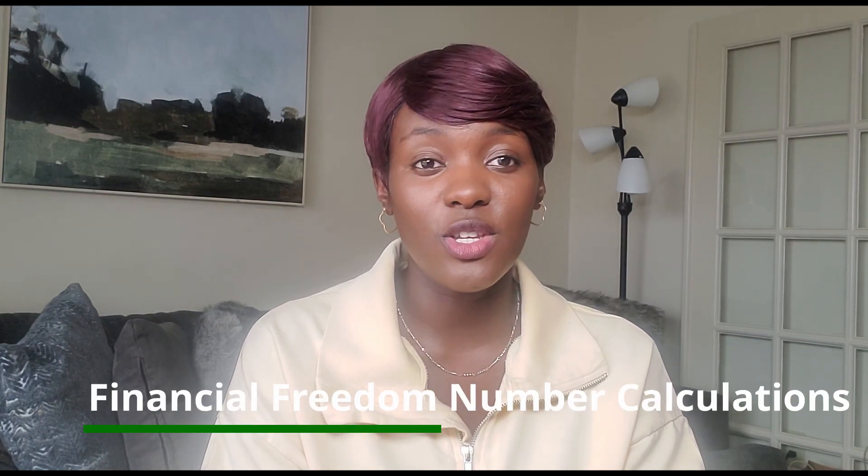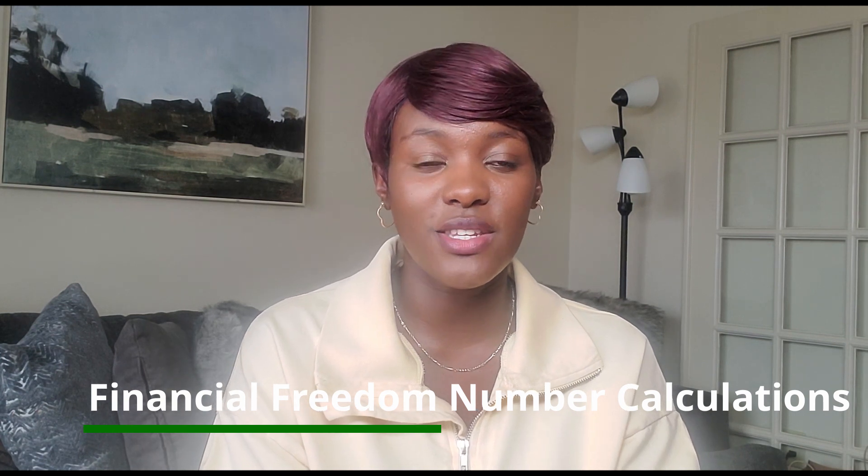But most of the time it's because you haven't really gone down to break it down, or also to have a clear plan on how to achieve these goals. So in today's video, I want to talk to you about calculating your financial freedom number. There are just a few steps you can really take to get this realized in a very short time, but also in a systematic way.